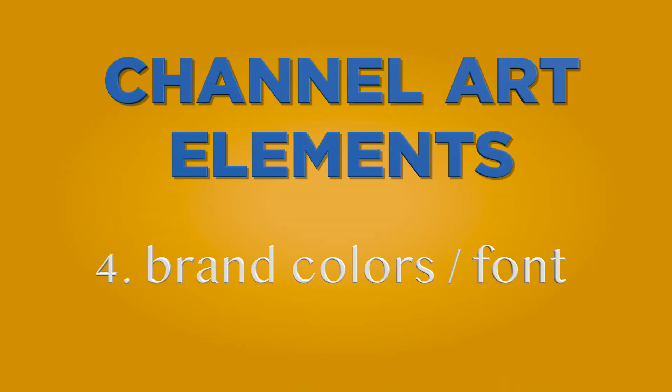Brand colors and font — make sure you're using consistent colors and fonts on your cover photo. If you're using random colors and fonts, it's not going to look professional.